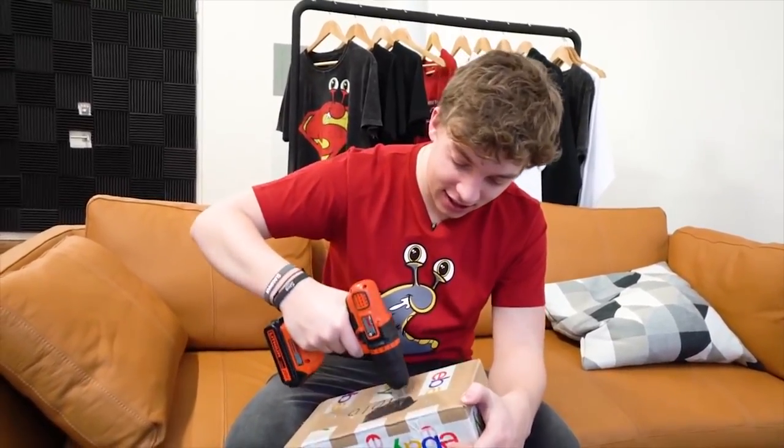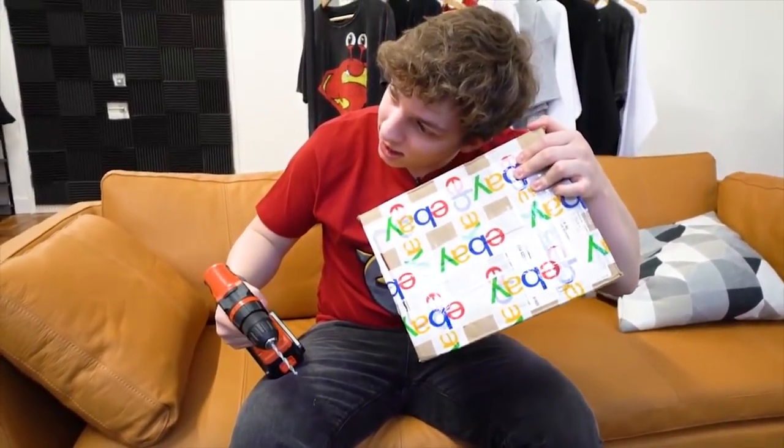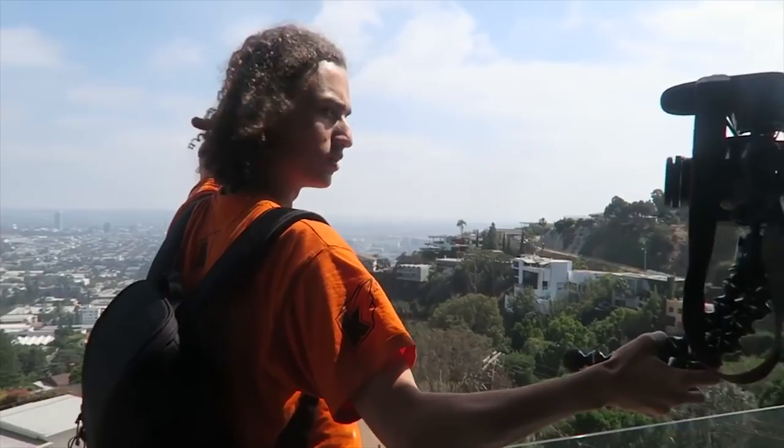Alright, so here is the mystery box — this is what I paid $50 for. I have absolutely no idea what's in this. Jelly, are you in there? He's probably not in there. How dare you Josh, how dare you. Look who I just ran into — what's up! My camera is bigger, I will — my camera is bigger, Josh.